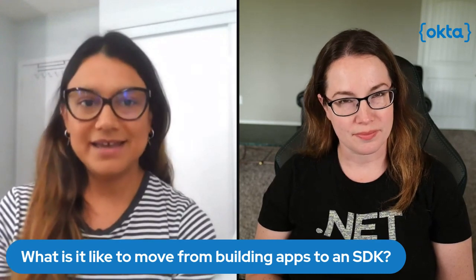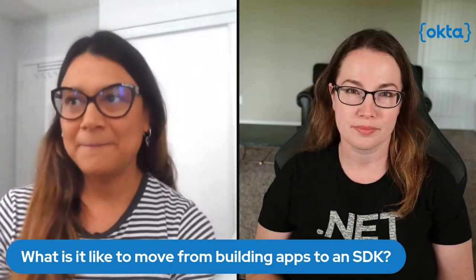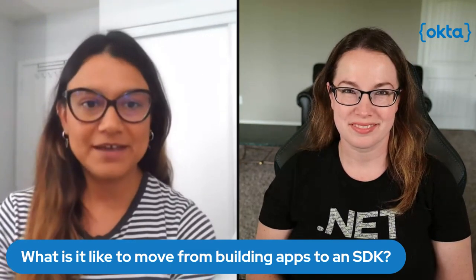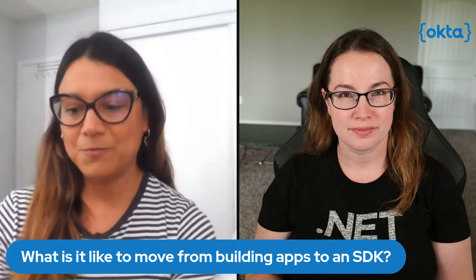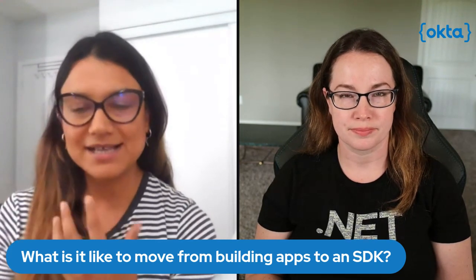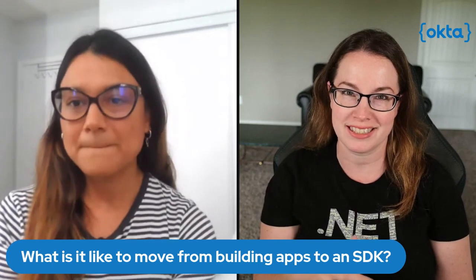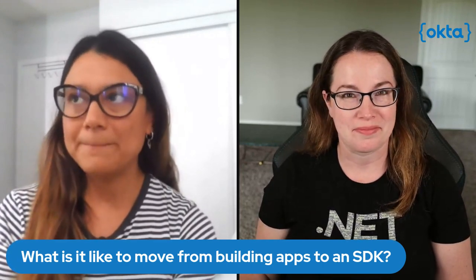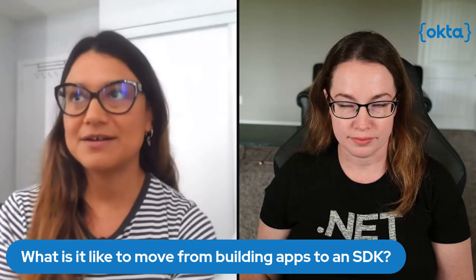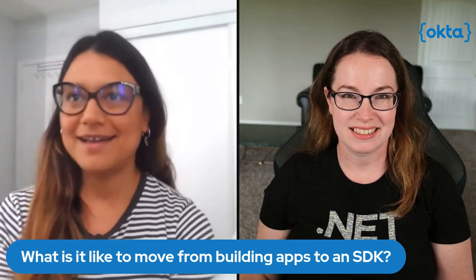But when building an SDK, you talk to other developers in the language you know — very technical. You can be super specific and basically discuss different technical problems, and we're all on the same page when discussing these kinds of challenges. It gets very technical, and your conversations and discussions are mostly about back-end stuff, APIs, errors, and those kinds of things.